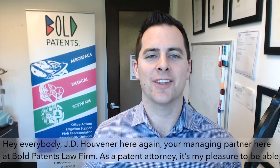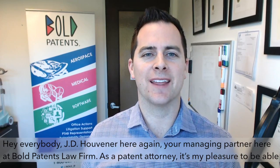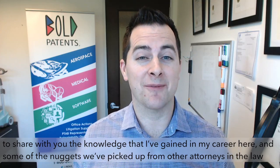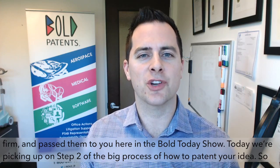Hey everybody, JD Hoovener here again, your managing partner here at Bold Patents Law Firm. As a patent attorney, it's my pleasure to share with you the knowledge that I've gained in my career, and some of the nuggets we've picked up from other attorneys at the law firm, and pass them to you here in the Bold Today Show.